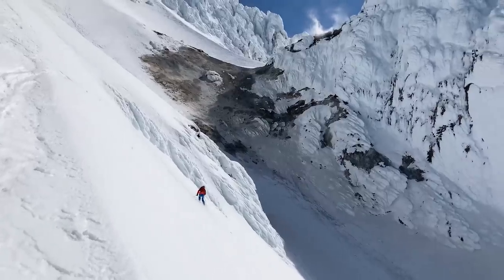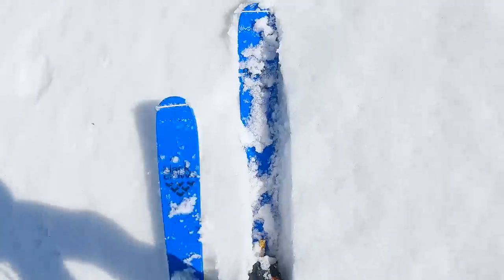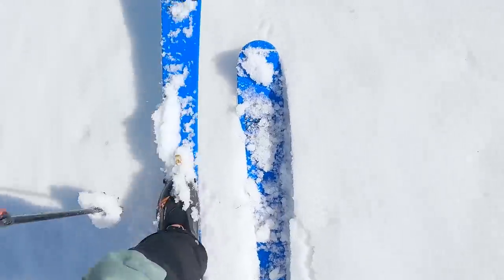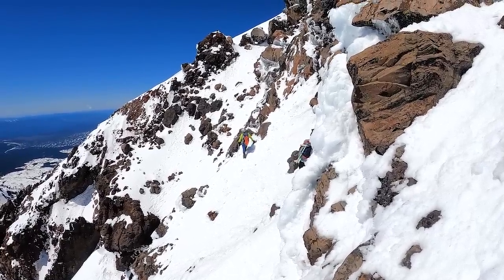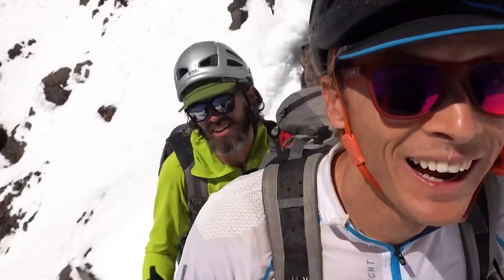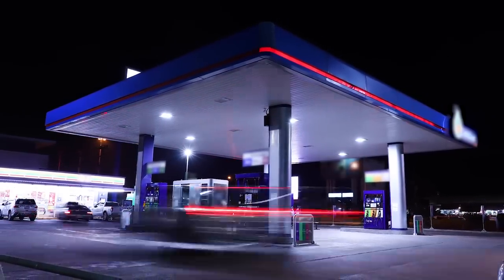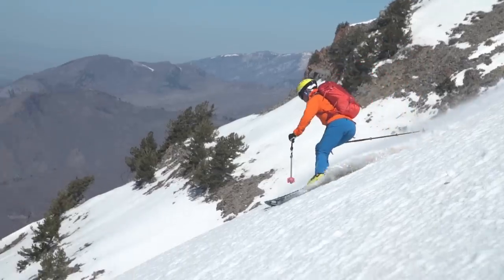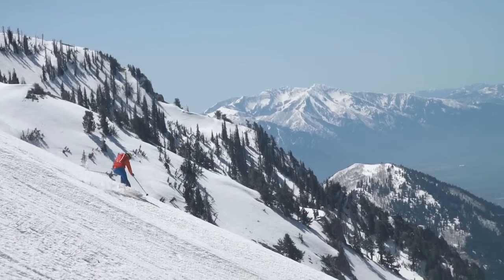Undercook the hillside by not allowing enough time in the sun, or by having a slope exposed to wind or clouds, and you'll be skiing frozen chunder. Overcook the hillside with too much time in the sun, or by not allowing for a deep refreeze, and you are opening yourself to a potentially dangerous, hellish nightmare. In some ways, cooking a snow-covered hillside is like cooking a frozen burrito at a gas station — some parts will still be frozen, and other parts will be insanely hot.